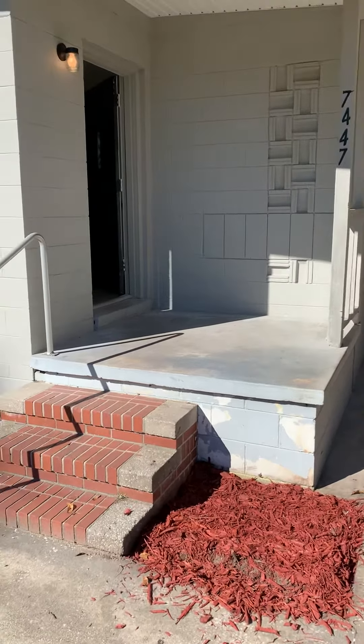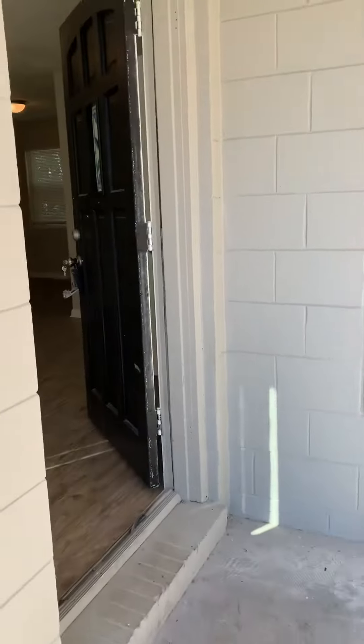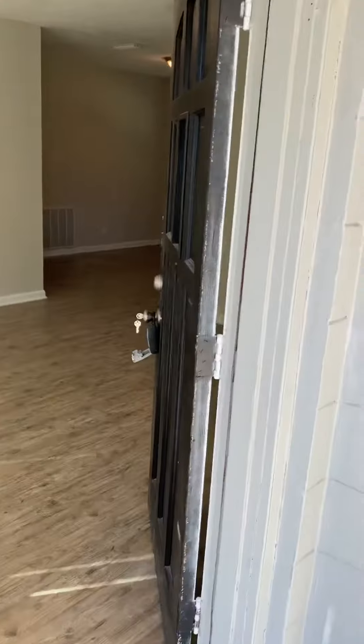Hi, this is Reed with JWB. We're here at 7447 Sky Drive North to complete a final walk on a three-bedroom, two-bathroom home now available for rent here in Jacksonville, Florida.